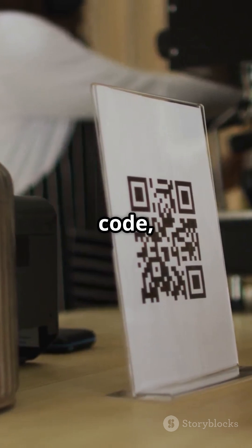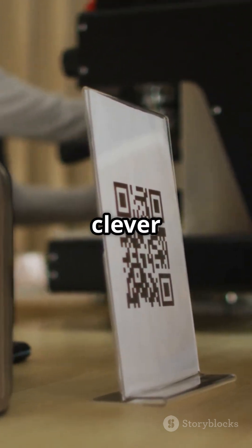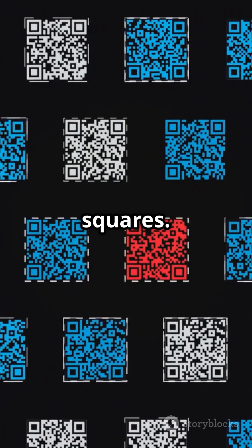So next time you scan a QR code, just remember — you're actually talking to a clever little grid packed with smart tech. And hey, now you know how to read between the squares.